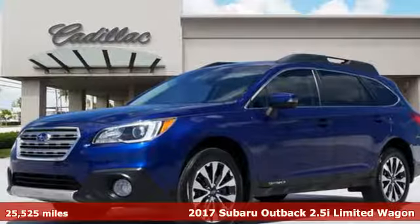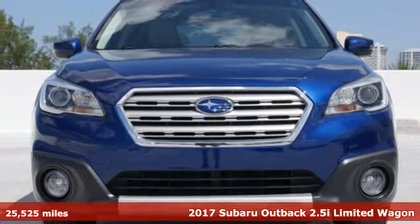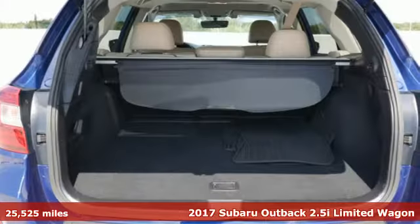It's a 2017 Subaru Outback, engineered for the road less traveled. It boasts an impressive list of features like these.